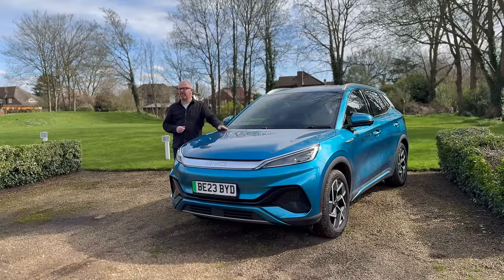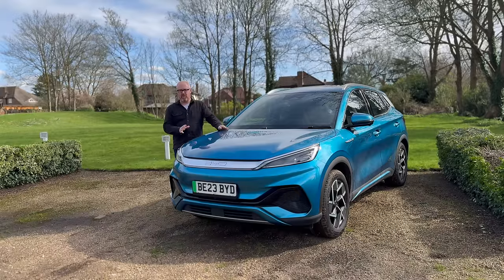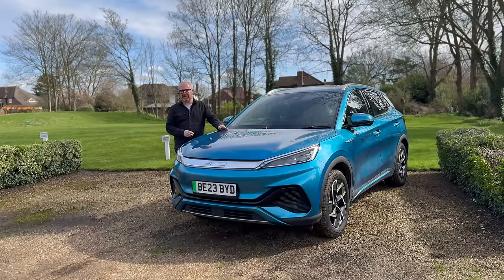They made quite a splash in the D-segment sports saloon with the Seal, as well as the C-sector five-door family hatchback market with the Dolphin. But it was this car that was the first to launch in the UK — the Ato 3 — which is now without doubt probably one of the most hotly contested market spaces of them all: the small, medium-sized crossover, which is pretty much the de facto family car these days.